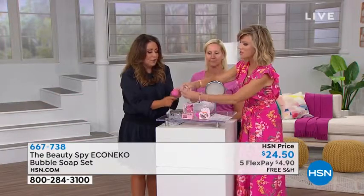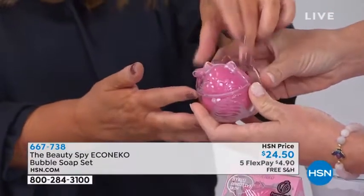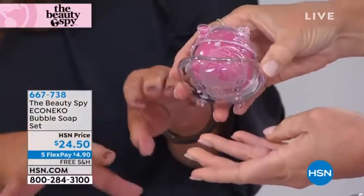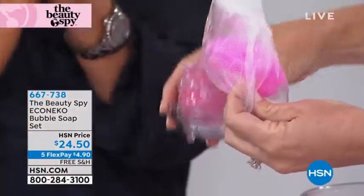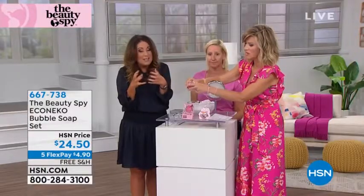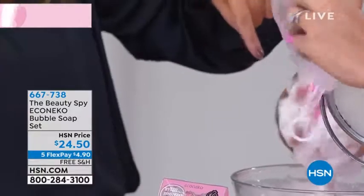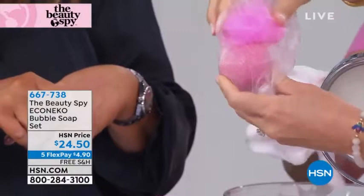She comes in a travel case, and she's a big bar — she lasts months. You'd pop her back in her travel case if you want to travel with her. She comes with this incredible dish so the soap dries without contamination — her own cat dish. And a bubble maker: you pop her into the bubble maker to create that lather, which exfoliates all of the dead skin cells away. You open it up, pop her right in there, and she has her little home.